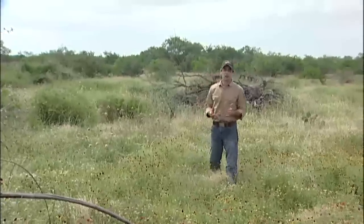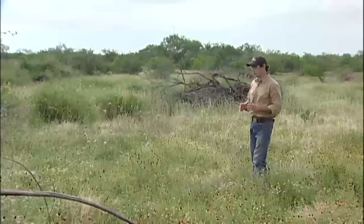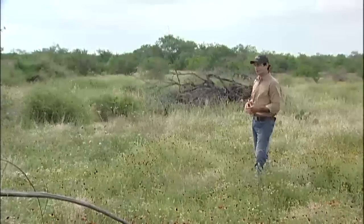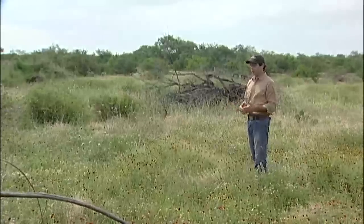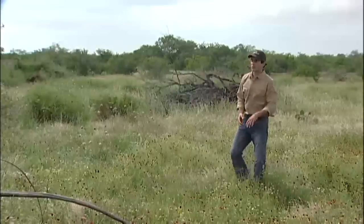Our main objective here is of course quail habitat, and with that we wanted to try to develop a pattern mott system which would enable a quail to find cover within 20 to 50 yards, while still providing them with plenty of brooding cover and of course nesting cover.